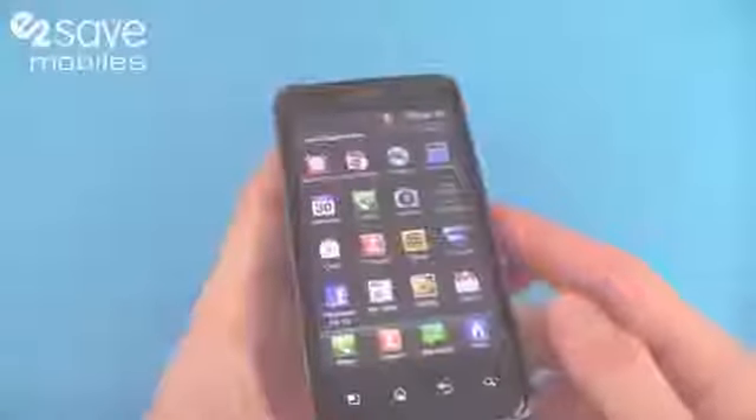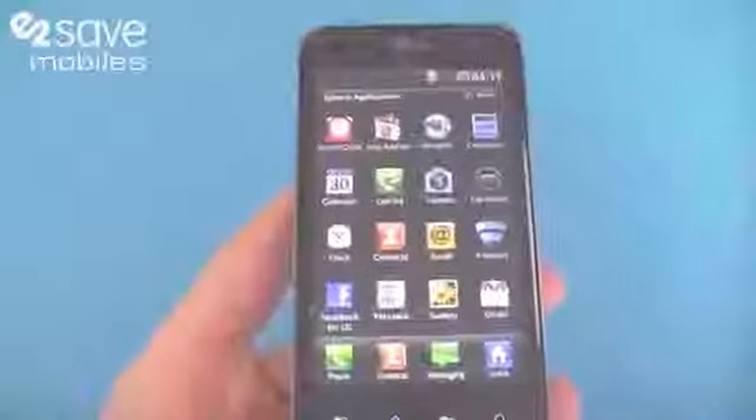It's just beautiful — absolutely massive, that 4-inch screen. Loads of detail. Connectivity of course is WiFi.